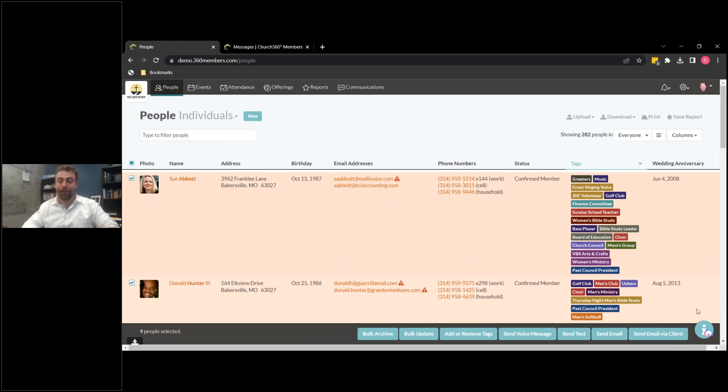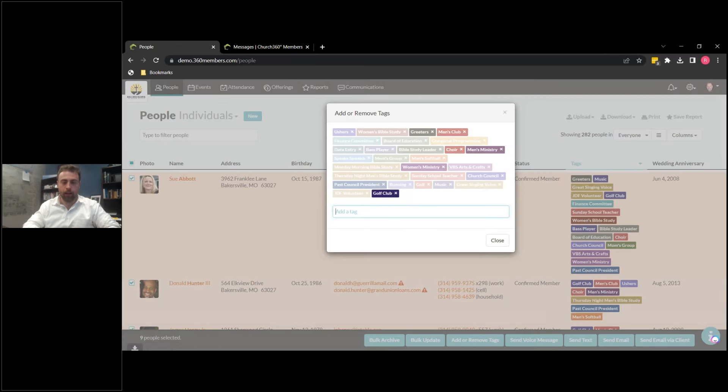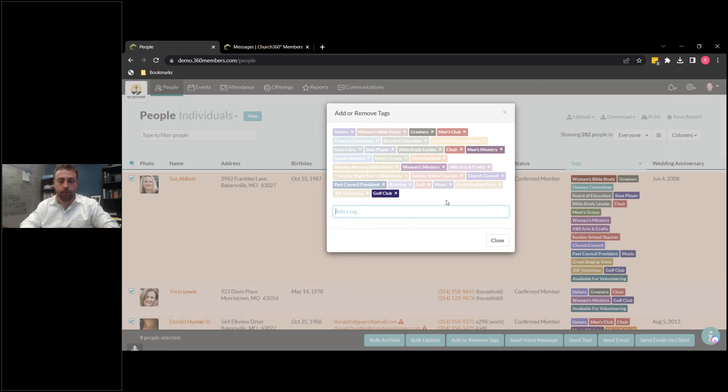Quick side note — if you wanted to send an email in the old way through Church360 Members, you would click 'Send email via client,' which would pull up your client, whether Gmail or Outlook, and you could send the email that way. Back to what I was doing — we're going to add them to a new group. We're going to add a tag and we're going to call this 'Available for Volunteering.' Add the tag, and that should then be added to everyone.